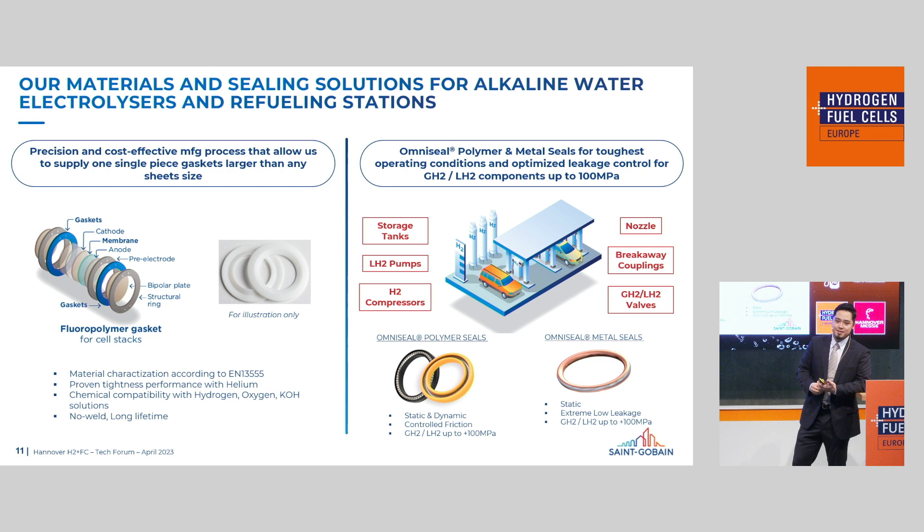On the applications side, we have solutions for large diameter gaskets — in the range of 1.5 meters and higher. We've developed a material choice with very high creep resistance, and we are conducting chemical compatibility tests with hydrogen, oxygen, and KOH. That's one hydrogen application example. For refueling stations, which include components like valves, storage tanks, and regulators, we propose OmniSeal polymer seals for dynamic applications, and metal sealing solutions for static, very low leakage requirements.